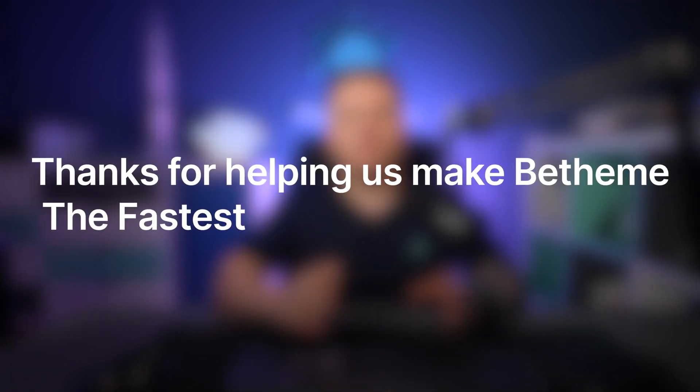One of our goals in crafting this performance update was to make things as simple as possible for our users. You should be able to reap the rewards of a faster WordPress theme, page builder, and website without adding a bunch of new steps to your workflow. We also had your end users in mind — as people spend more of their days online, it's critical that websites load as quickly as possible. So while it's great that Google PageSpeed Insights and GT Metrics give you positive performance scores, what matters most is that your users love visiting the websites you've built.